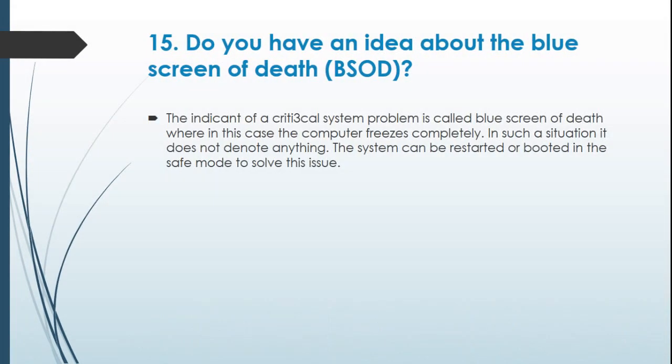Question 15: Do you have an idea about the Blue Screen of Death (BSOD)? The Blue Screen of Death indicates a critical system problem where the computer freezes completely. In such a situation it does not denote anything specific. The system can be restarted or booted in safe mode to solve this issue.